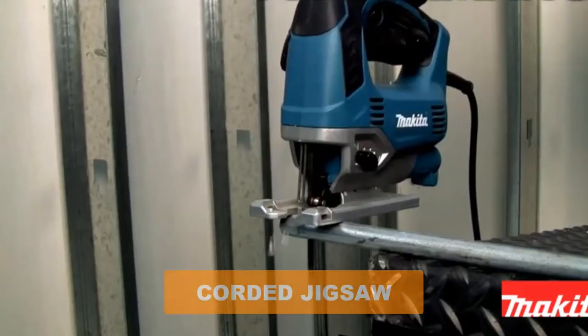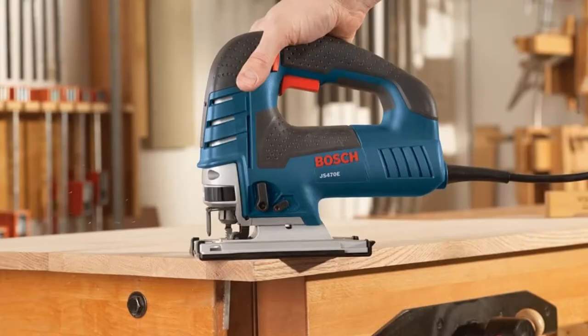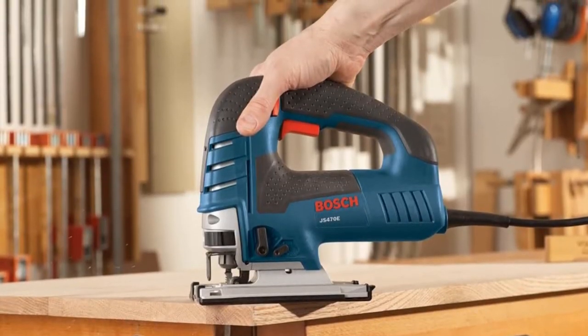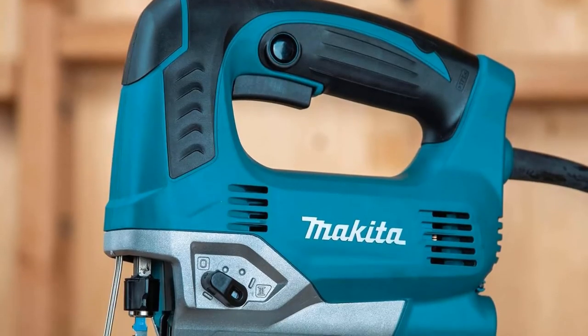Are you looking for the best corded jigsaw? In this video we will break down the top six corded jigsaws on the market. We have included links in the description for each product mentioned, so make sure you check those out to see which one is in your budget range.